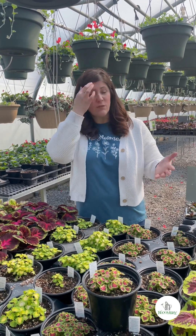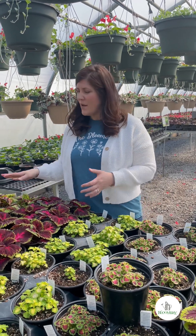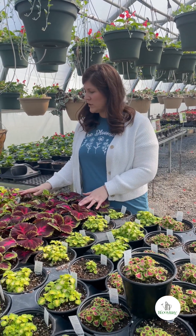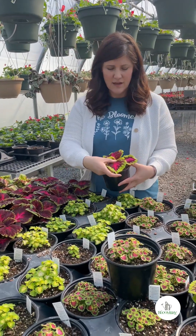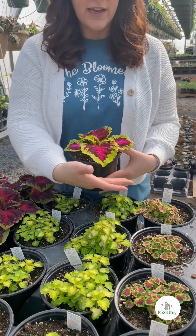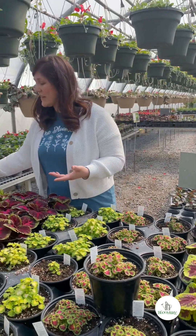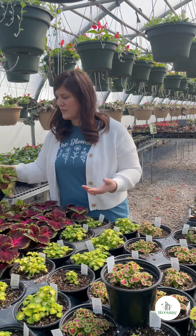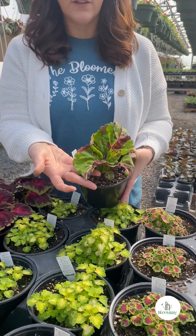Coleus is one of the most versatile plants. We have certain varieties that can be grown in shade or sun, and some that are just for shade — we've got both kinds. Some trail and some are more upright, but the foliage color is just amazing. When you look at it and see the dark pink veins in the middle and the lime green outer edges, you just cannot beat that color. We've got several different kinds and really neat varieties to show you.